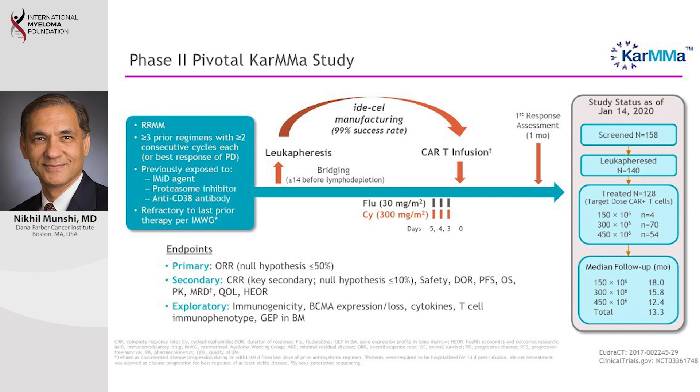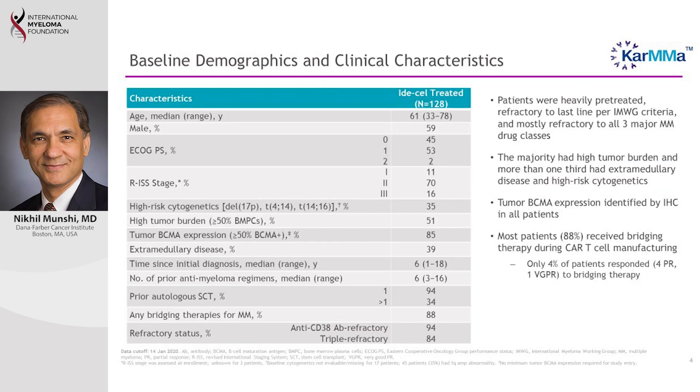In this study we included patients with very advanced myeloma who had received at least three previous lines of therapy, and who were resistant to their last treatment. We required that patients had received an immunomodulatory drug like lenalidomide or pomalidomide, a proteasome inhibitor like bortezomib or carfilzomib, and a newer antibody treatment like daratumumab or isatuximab. Overall, 128 patients meeting these criteria were treated.